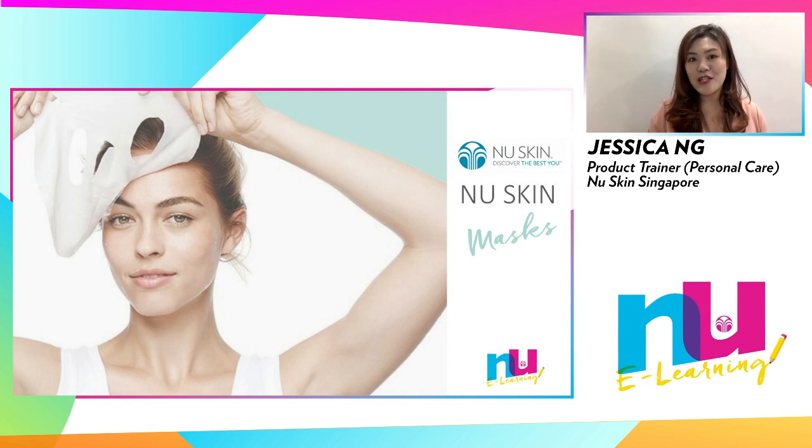Do you have burning questions regarding Nu Skin's face masks? Then you'll be delighted to know that today I'll be giving you a product focus on the seven fabulous face masks that we have in our current assortment. So, are we ready to begin?